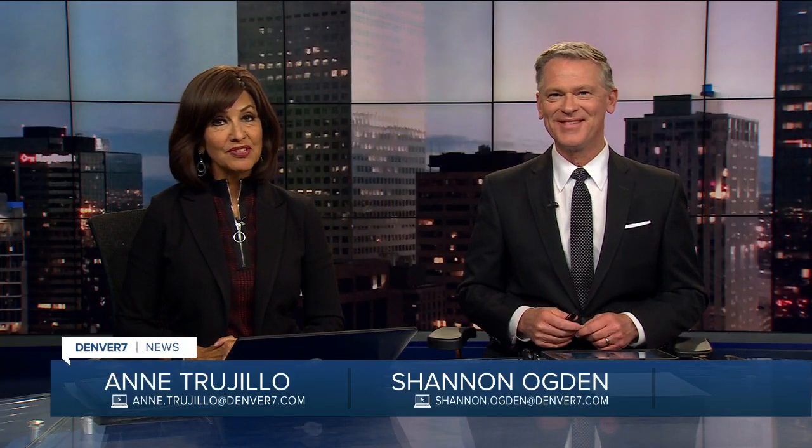It's that time of year again. You may have noticed the Front Range is experiencing something of a moth invasion. Denver 7's Russell Haythorn spoke with experts who say although they can be a nuisance, their migration has a positive impact on our ecosystem.